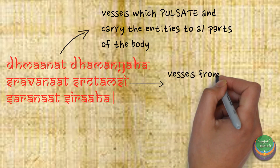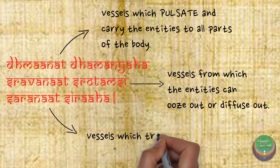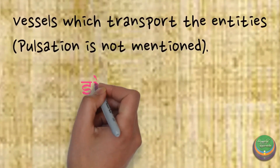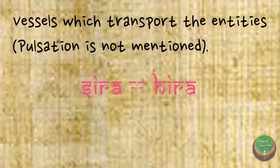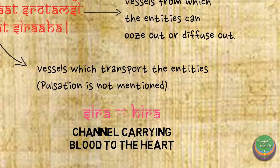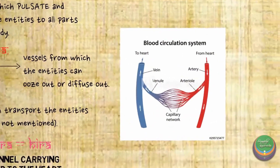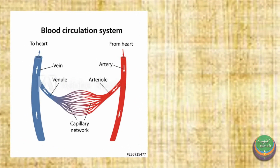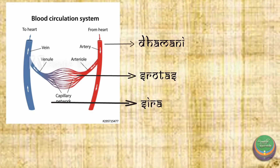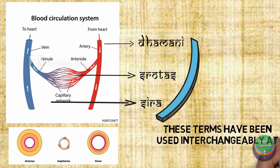Srotas are the vessels from which entities can ooze out or diffuse out. Sira are the vessels that carry entities without pulsating. The word Sira is derived from the Vedic term Hira, which is described as the channel carrying blood towards the Hridaya. This explanation is important because it assumes the presence of three distinct segments in the vascular tree: the pulsating segment, the exchange segment, and the transporting segment. The three structures, even though structurally different, are in several contexts used interchangeably.